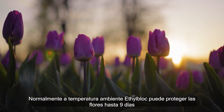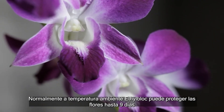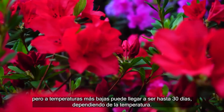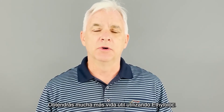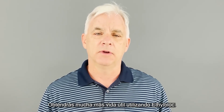At room temperature, ethyl block will protect flowers — with orchids, for around nine days. At lower temperatures with cut flowers, it could be many more days, like 30 days, depending on how long they're stored at low temperatures. You will get significantly more vase life from ethyl block than not using it.